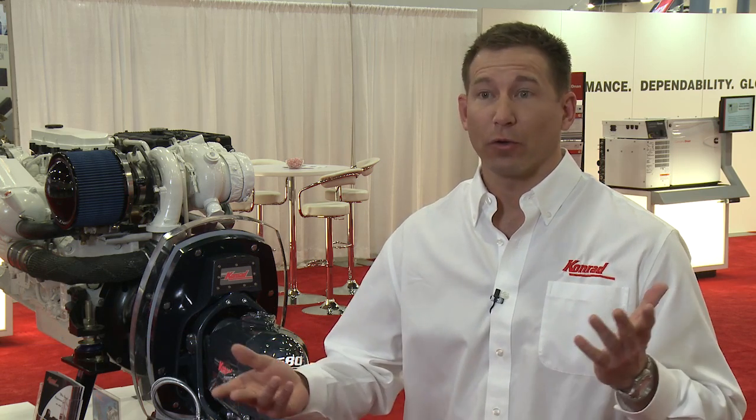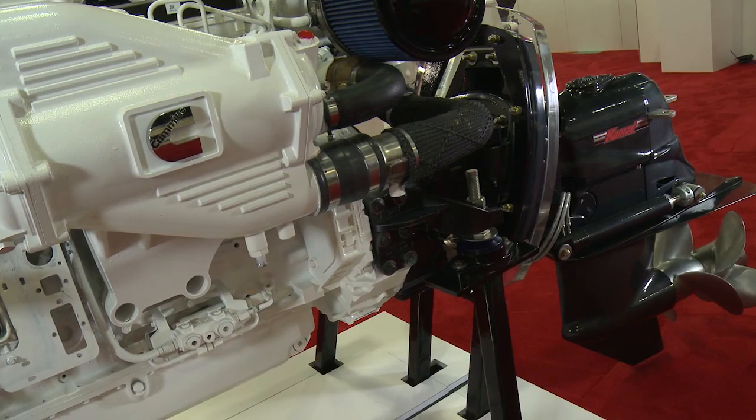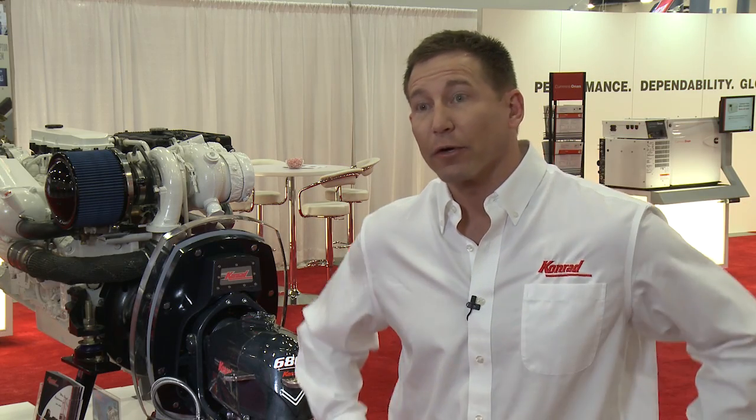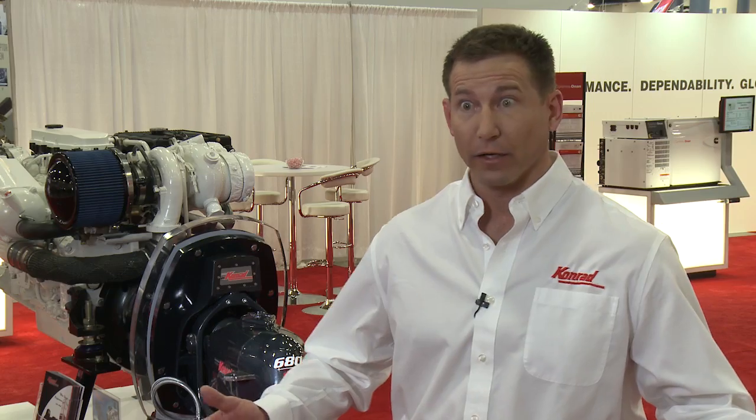Conrad and Cummins have been working with each other for well over a decade, providing durable propulsion systems to the diesel marine market for over 10 years. In this past year, we have formalized our relationship and we're happy to announce that we are now offering the most powerful diesel stern drive system available on the market.